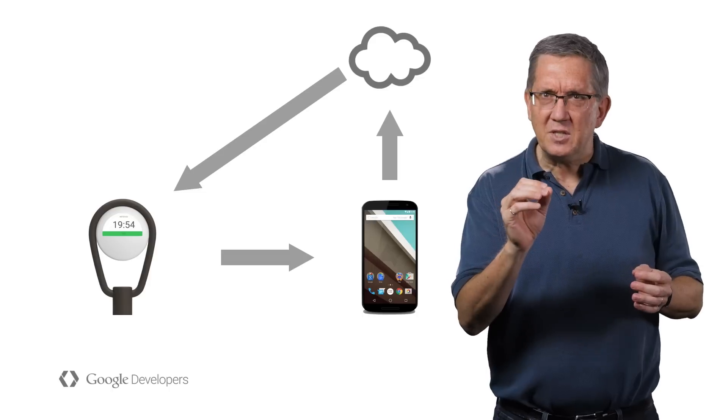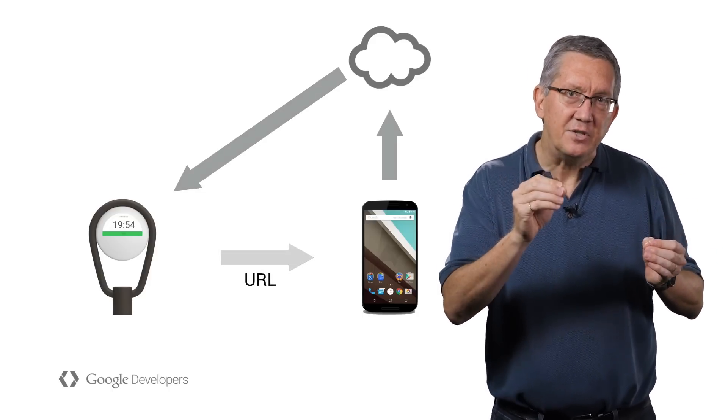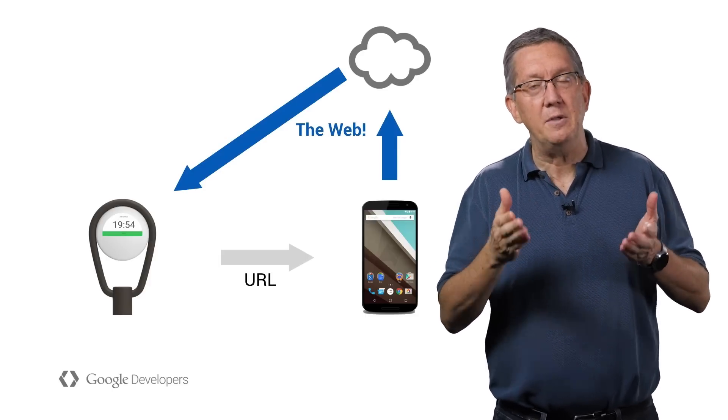I want to stress this just a bit. The physical web is only about getting the URL to the phone. Everything else after that is just using the web. In this example, all of the real work is done by using web sockets.